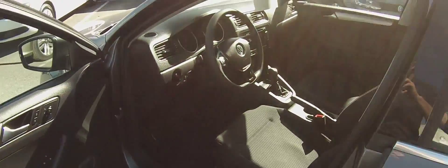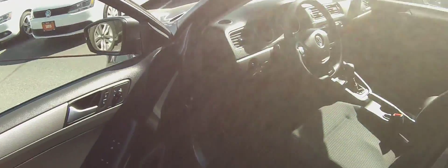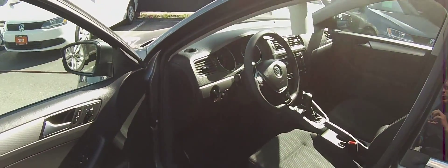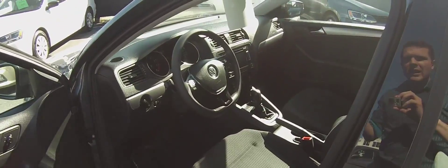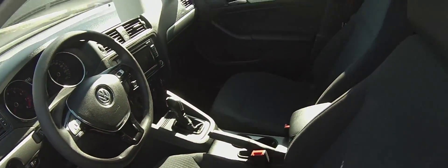Coming into the front of the car, you can see the tons of standard features that come with the Trendline Plus. We've got power windows, power locks, power mirrors with heated external mirrors, heated seats, tilt and telescopic steering wheel, cruise control, and a six-way adjustable driver and passenger seat.